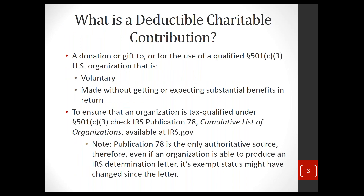Let's begin by talking about what is a deductible charitable contribution. It is a voluntary payment — that's the first requirement — made without getting or expecting substantial benefits in return. It's something people give because they support your mission or admire your work. But in order to be a deductible charitable contribution, it has to be made to a tax-qualified 501 organization.